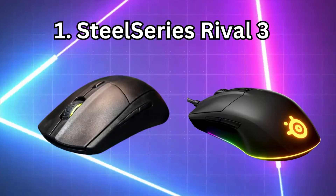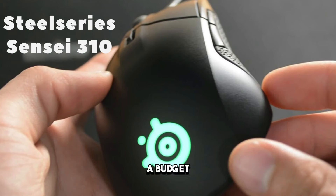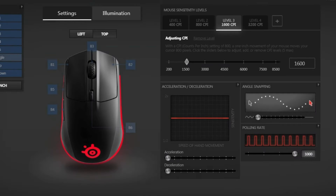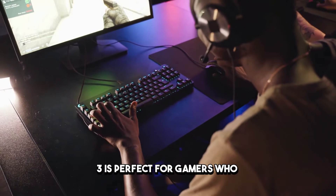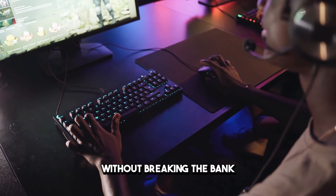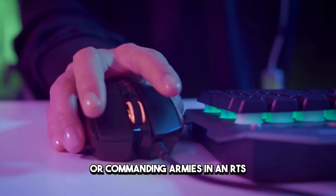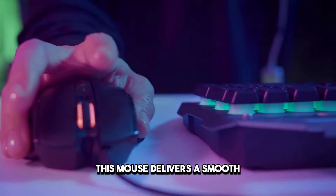Number 1: SteelSeries Rival 3. Kicking off our list is the SteelSeries Rival 3, a budget-friendly option that doesn't compromise on performance. With its sleek design, customizable RGB lighting, and responsive buttons, the Rival 3 is perfect for gamers who demand precision and style without breaking the bank. Whether you're fragging enemies in your favorite FPS or commanding armies in an RTS, this mouse delivers a smooth and accurate gaming experience.